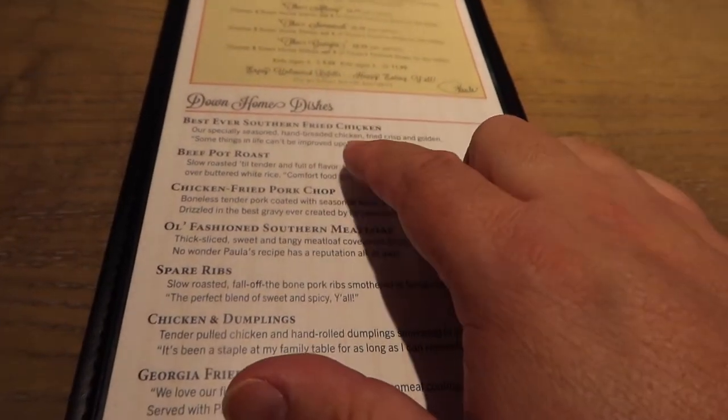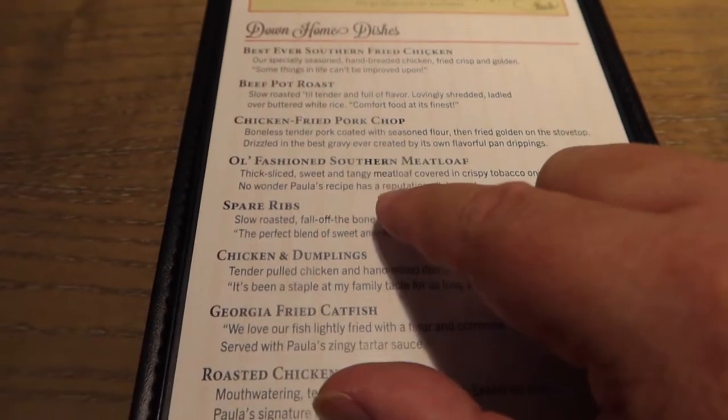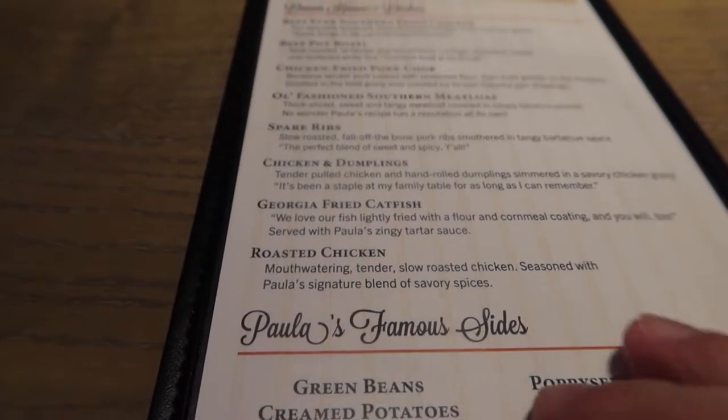For the entrees you have the fried chicken, the pot roast, the chicken fried pork chop, the meatloaf, the spare rib, the chicken dumpling. You got the Georgia fried catfish and then a roasted chicken.